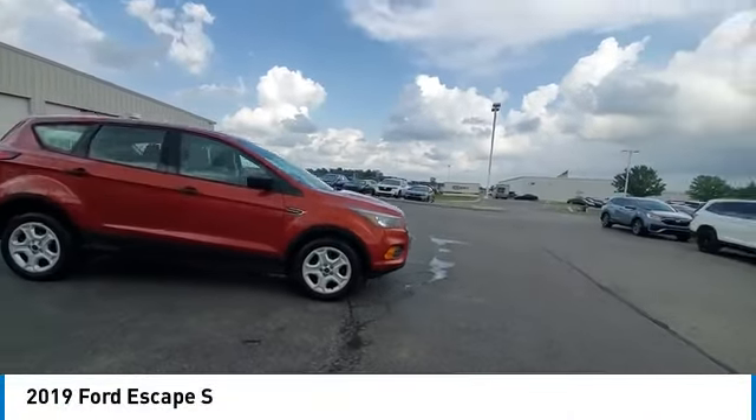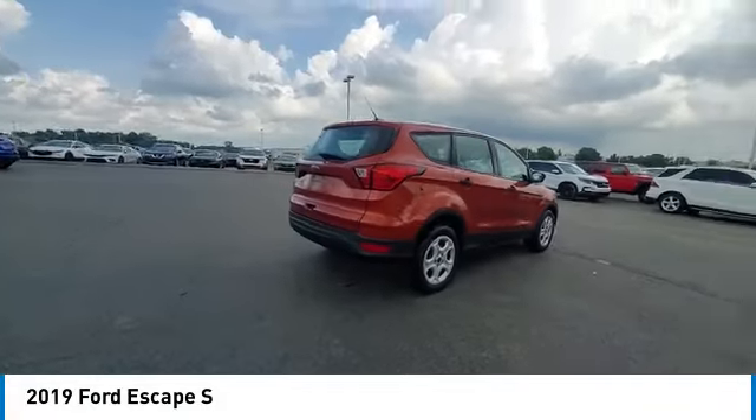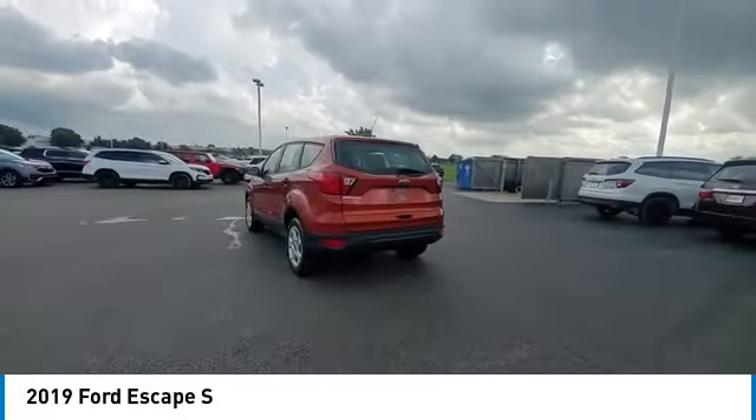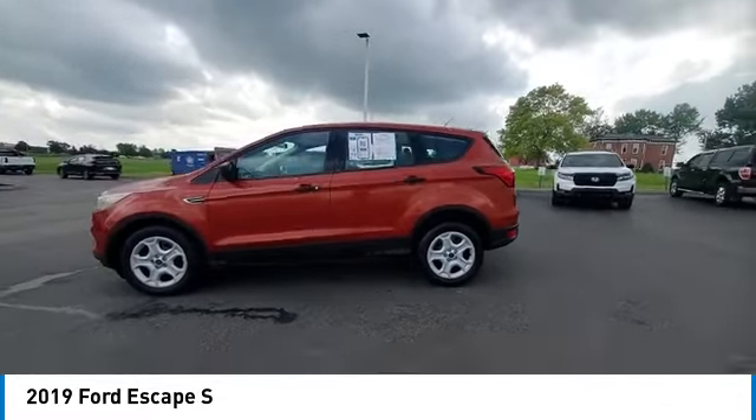Take a ride in the 2019 Escape. Gas engines flex, tow, sip, and go with Ford Escape. This vehicle has less than 45,000 miles. Here are some of this vehicle's great options.